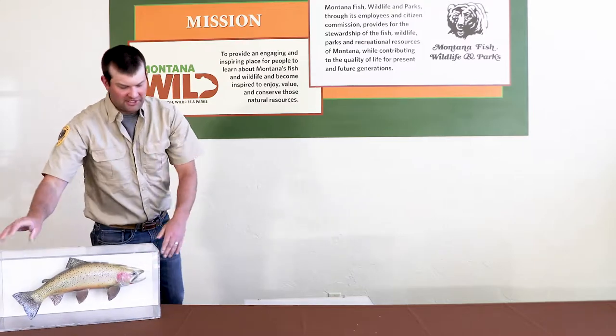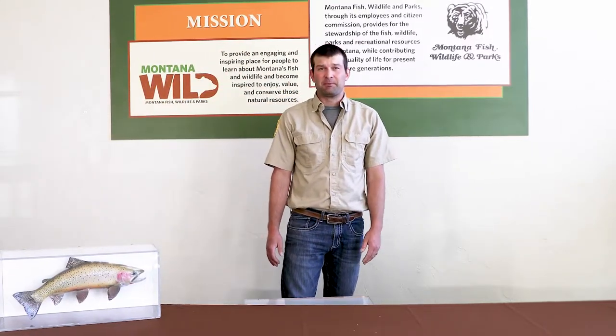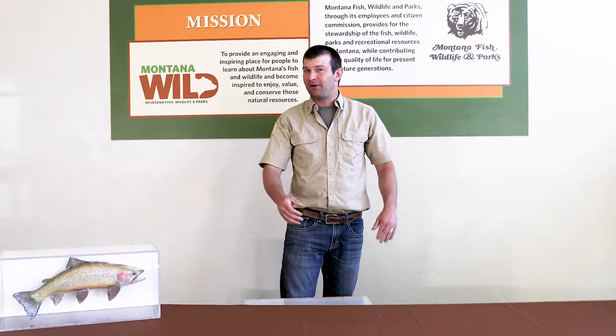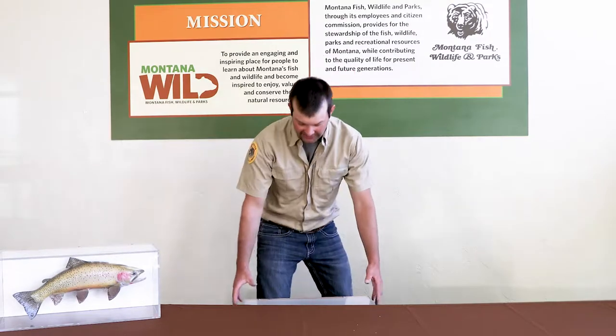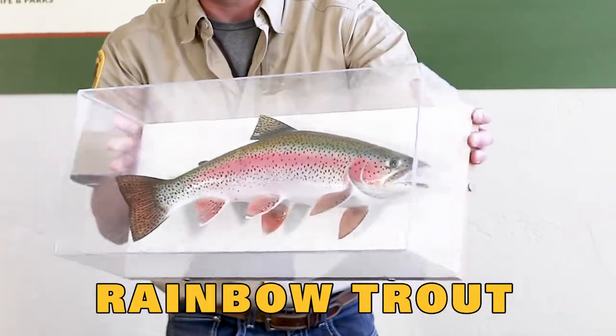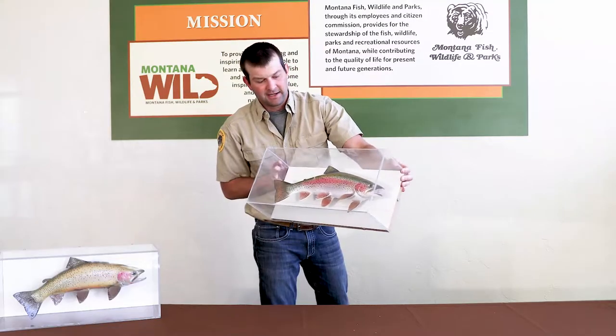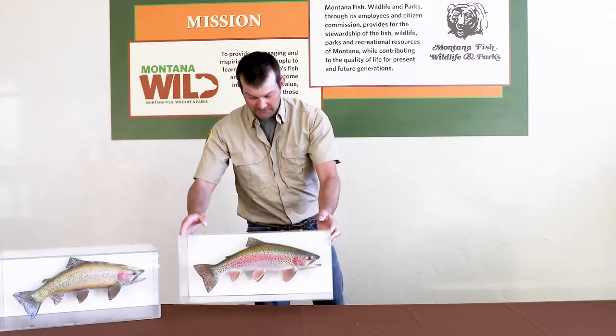The second fish that everyone should know is the most common fish to catch during the summer months in Montana. Maybe you've caught one — people come from all over the country to catch them. It's the rainbow trout, an introduced species. You can see it has little black dots all over its body and colorful pinks, greens, and golds.